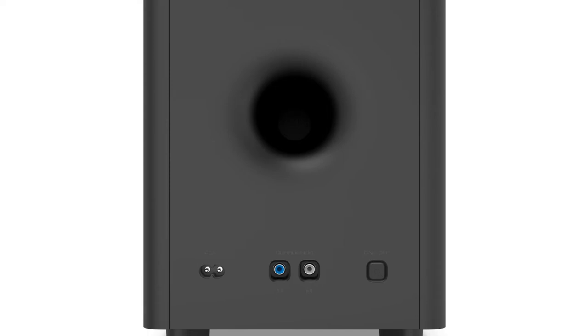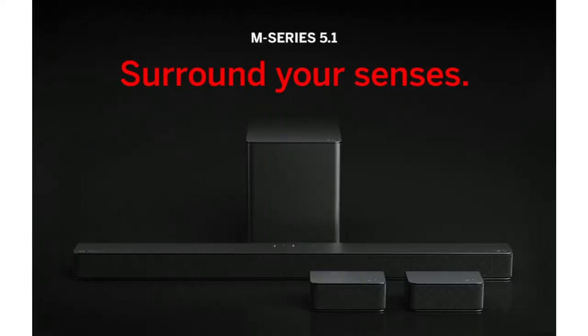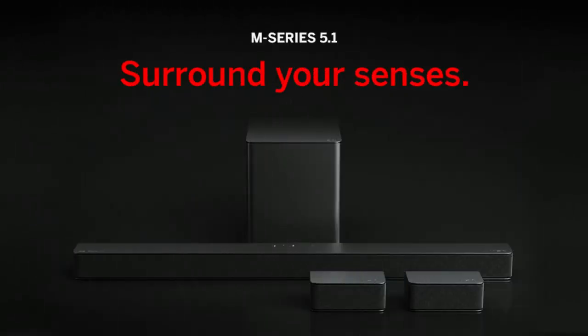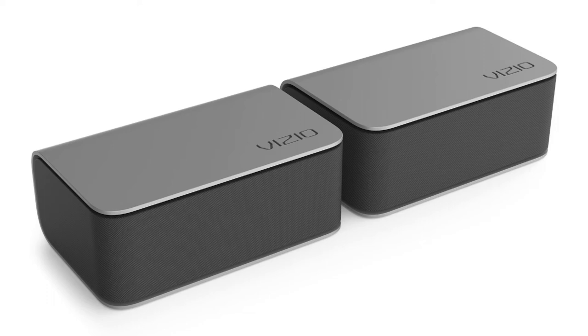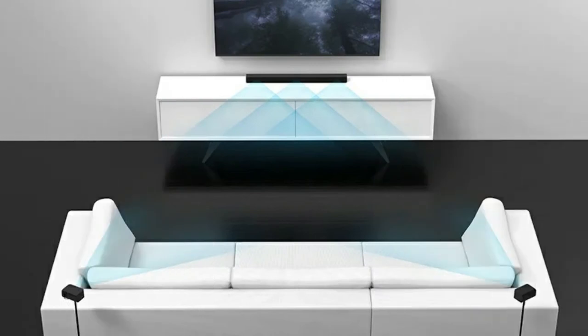The low-profile design comes in a modern dark charcoal finish and slides neatly under televisions, blending flawlessly into any home. Its nine high-performance speakers featuring separate tweeters and woofers offer beautiful clarity as well as rich sound for your favorite movies, songs, and video games, while the wireless subwoofer rocks your house with deep, heart-pounding bass that really booms.